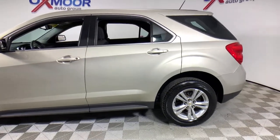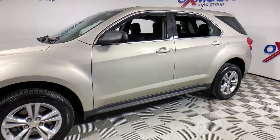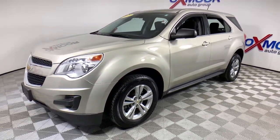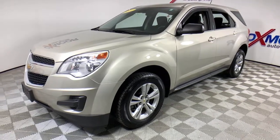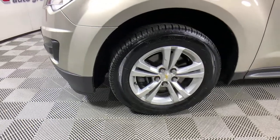You'll have love at first sight with the 2014 Chevrolet Equinox. With less than 120,000 miles on the odometer, this vehicle provides excellent value. Whether you're on a family road trip or doing the daily drive, the Equinox is your go-to vehicle.